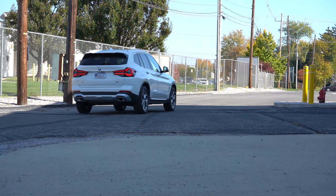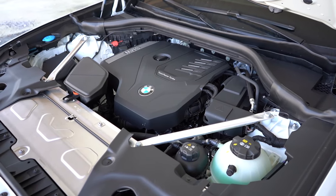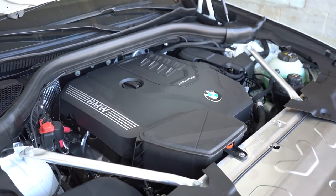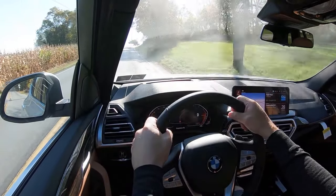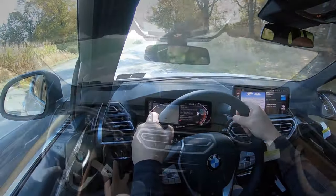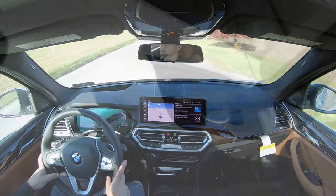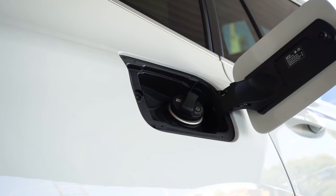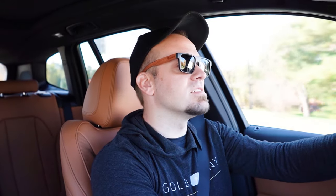Then there is the next power plant belonging to the M40i — a 3-liter twin-power turbocharged inline six-cylinder, putting out 382 horsepower at 5,800 RPM and 369 pound-feet of torque at 1,800 RPM. Power goes to all four wheels through an eight-speed automatic with paddle shifters. Zero to 60 is approximately 4.4 seconds. Top speed is still 130 mph with MPG of 21 city and 26 highway. The M version is its own review; we won't touch too much on that here.